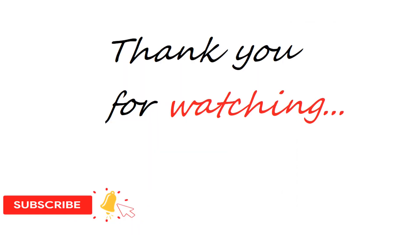Hope you liked the video. Thank you for watching. See you in the next video. Bye-bye!